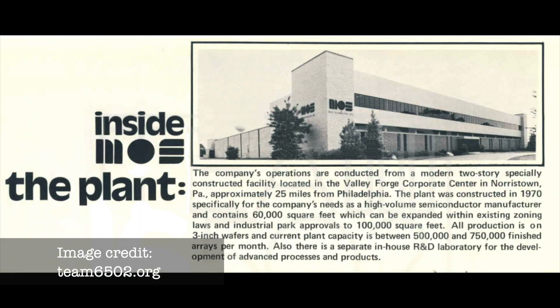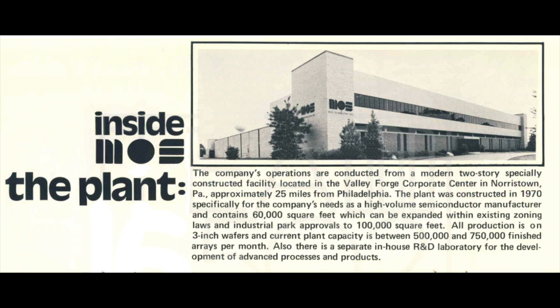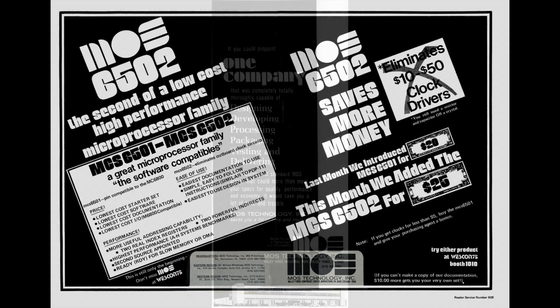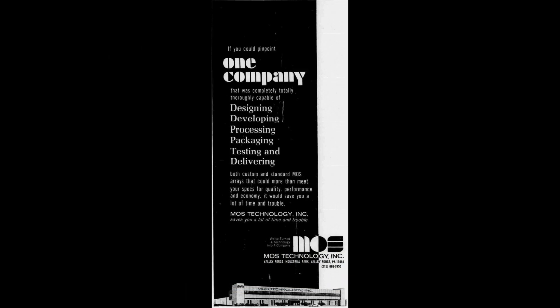MOS Technology was a small chip maker in Norristown, PA, who was in the business of designing their own chips and selling them — most notably their MOS 6502 CPU — and they also provided contract chip design and chip fabrication as a service to external customers.